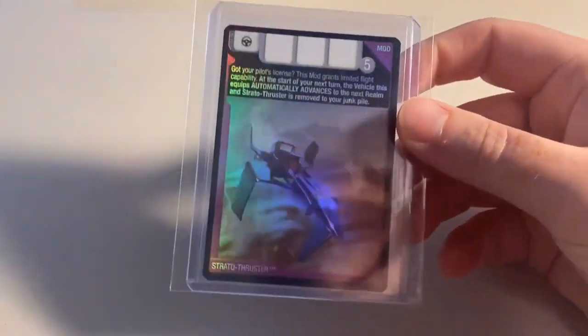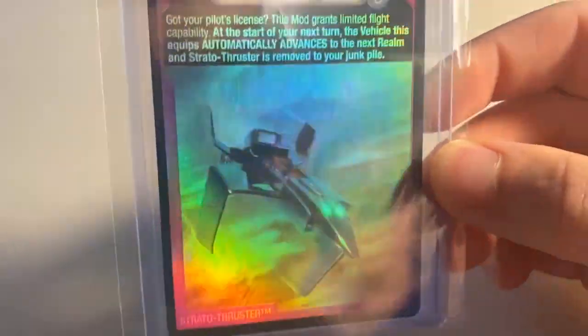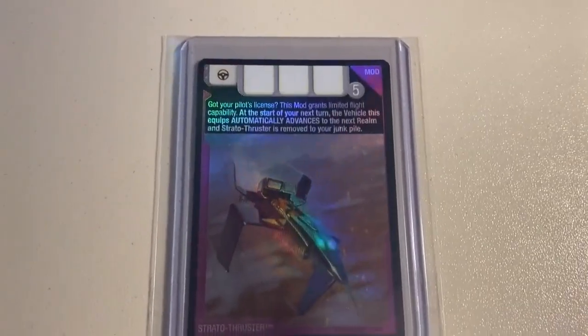Next up, we sold a heavily worn condition copy of the Strato Thruster Foil mod card. I definitely wish we could have seen a toy for the Strato Thruster — there was a prototype floating out there at some point, but it never got to see the actual Hyperpods line. Total on this order was $14 even to a return buyer.